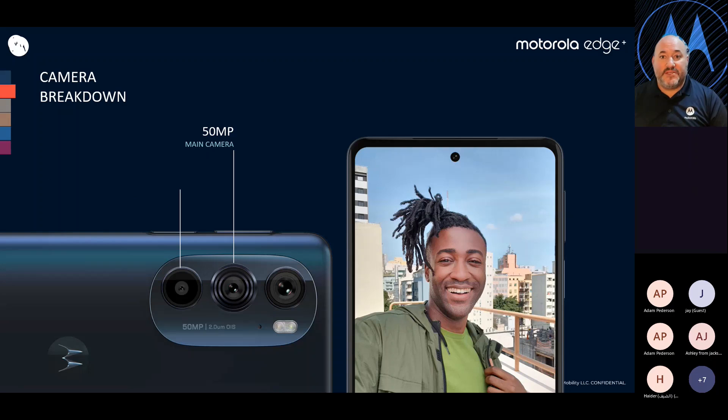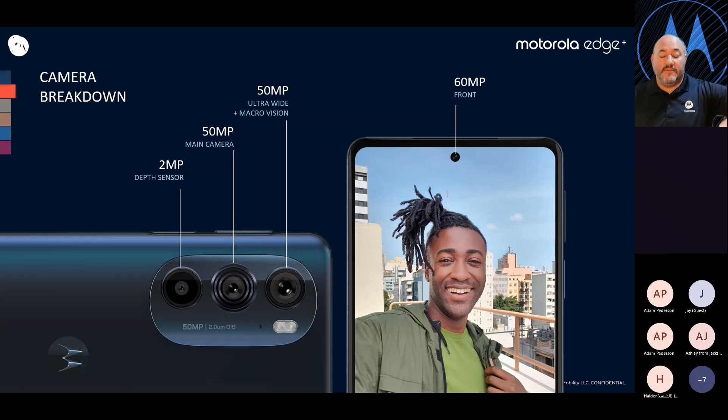The camera breakdown — a great camera set here. It's a triple camera system on the back: a 50-megapixel main camera, a 50-megapixel ultra-wide and macro-vision camera, and a 2-megapixel depth sensor, which gives you that really cool out-of-focus background to make portraits look professional. And up front, we have a 60-megapixel front-facing camera — an industry-leading resolution for a front-facing camera, as we're seeing a lot more video calls and selfies. In fact, I'm currently using the Edge Plus front-facing camera as my webcam right now.